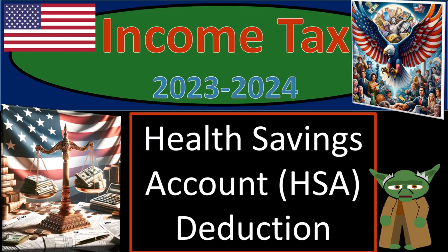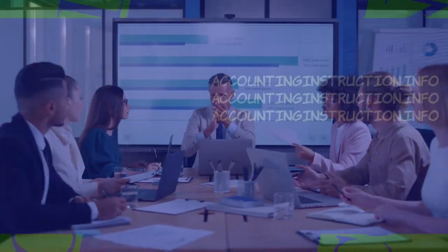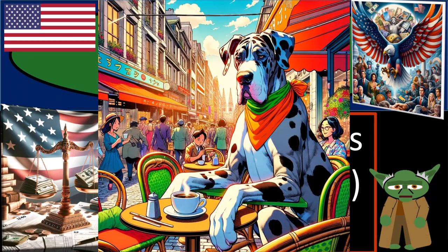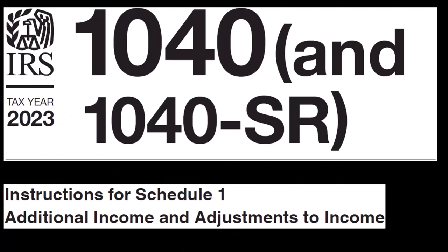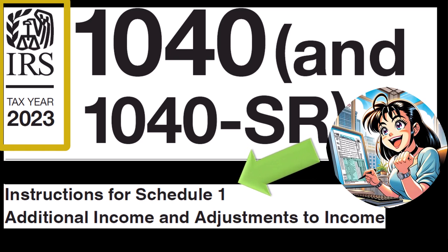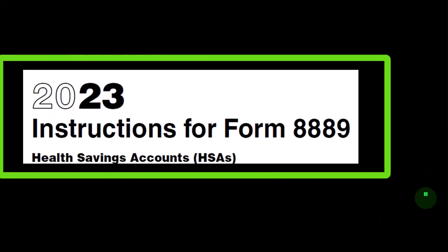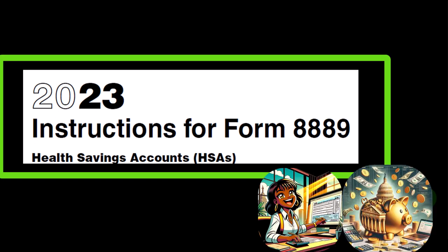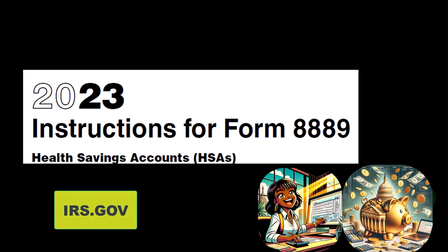Income Tax 2023-2024: Health Savings Account HSA Deduction. Get ready because we're looking to get the tax man off our back with income tax preparation. Most of this information comes from the Instructions for Schedule 1 of the Form 1040 Instructions Tax Year 2023, as well as Instructions for Form 8889 Health Savings Accounts HSA 2023, which you can find on the IRS website at irs.gov.